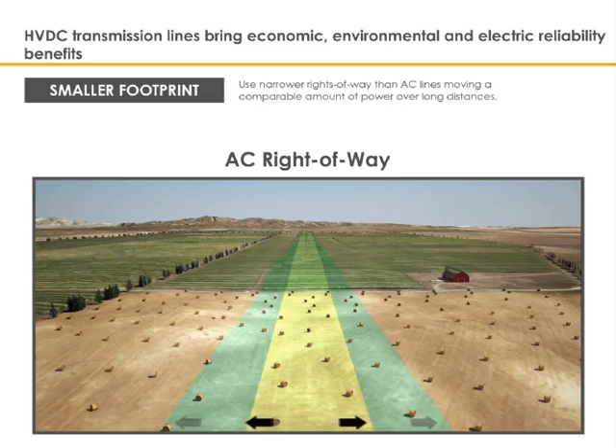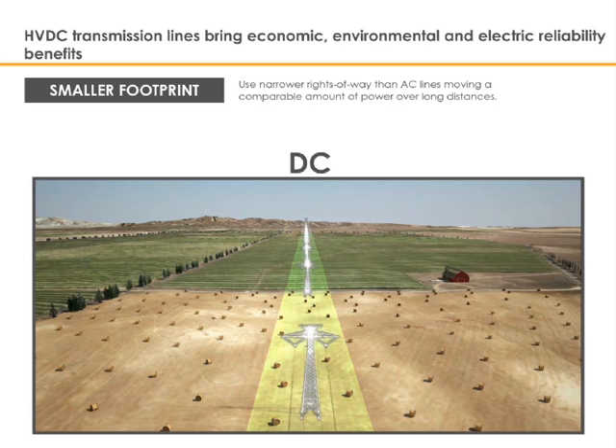Alternating current does not utilize the interior portion of the conductor material. As a result of all these factors, and as can be seen in the graphic, the towers used to support direct current transmission lines generally can be constructed on narrower strips of land than alternating current transmission lines with similar voltage or power levels, allowing projects to minimize impacts to existing land use. High-voltage direct current transmission lines use narrower rights-of-way than alternating current lines, moving a comparable amount of power over long distances.